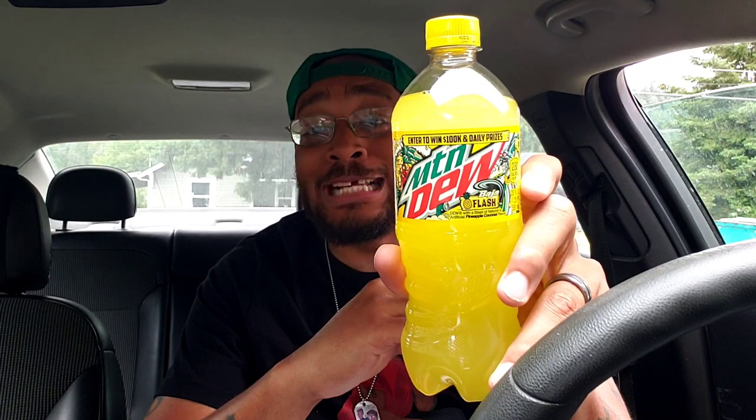You're stupid, what? That's not how you say that name. Then what is it called? It's called Baja Flash. This whole time I've been saying Baja — it's not Baja? No, sir.